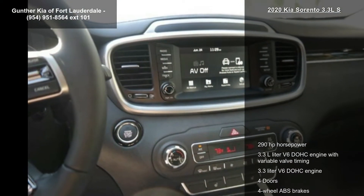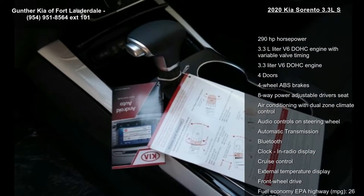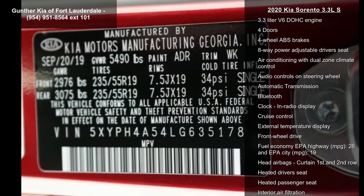Additional features include an 8-way power adjustable driver's seat, air conditioning with dual zone climate control, audio controls on the steering wheel, and automatic transmission.